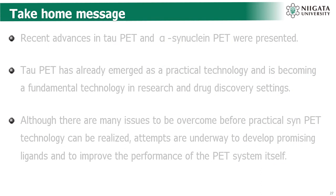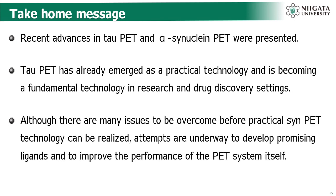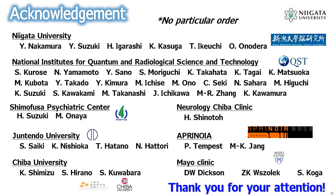This is the final slide and take-home message. Recent advances in tau PET and alpha-synuclein PET were presented. Tau PET has already emerged as a practical technology and is becoming a fundamental technology in research and drug discovery settings. Although there are many issues to be overcome before practical alpha-synuclein PET can be realized, attempts are underway to develop promising ligands and to improve the performance of the PET system itself. Thank you for your attention.